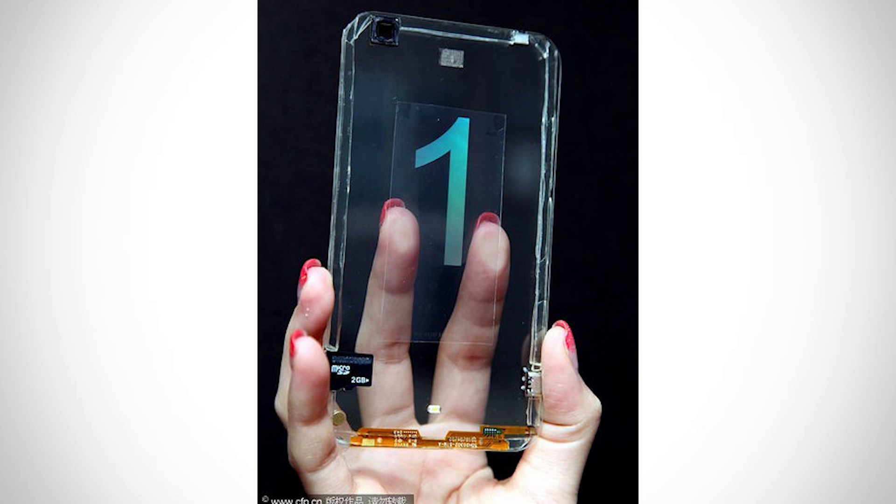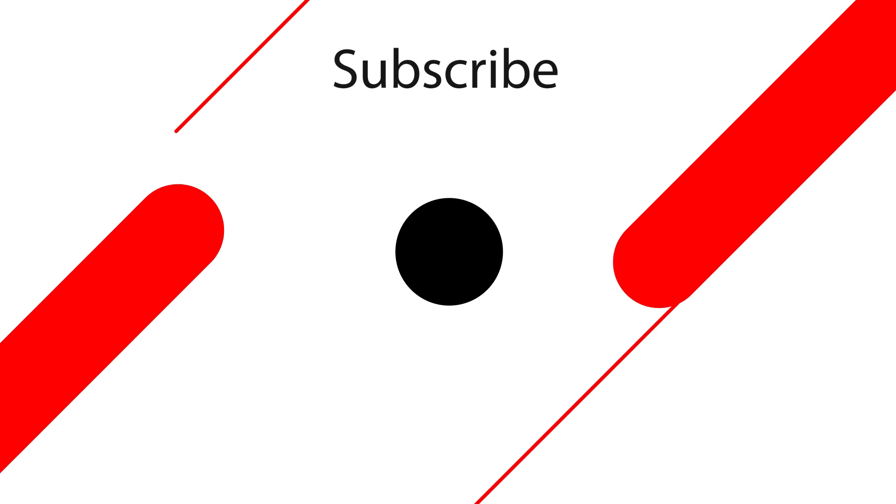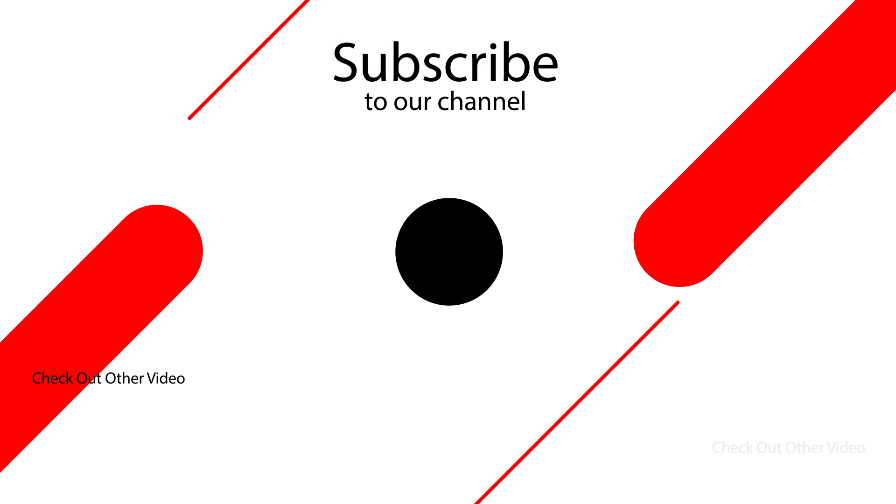These patents rarely develop into mainstream devices, so don't expect Samsung to launch a transparent Galaxy S or Note series shortly. But the search for the next big smartphone innovation is taking companies to extreme, if not impractical, lengths. That's the end of this video — let us know your thoughts in the comment section below.